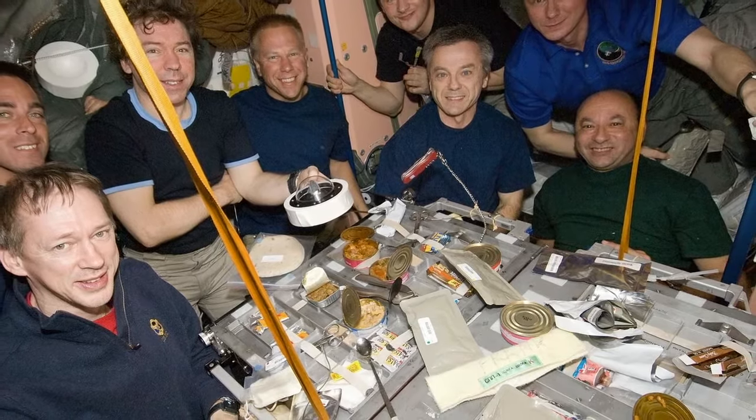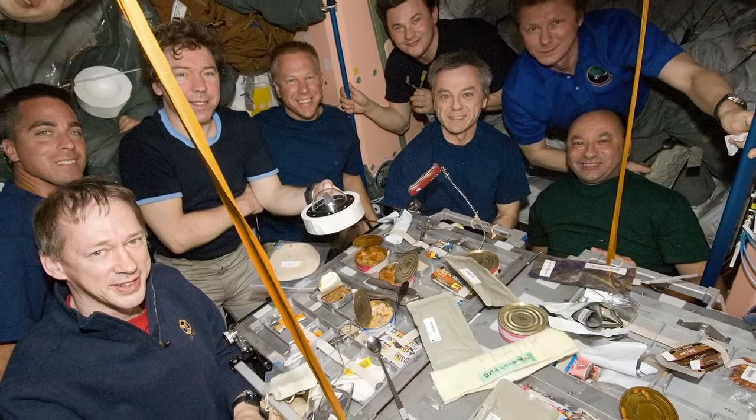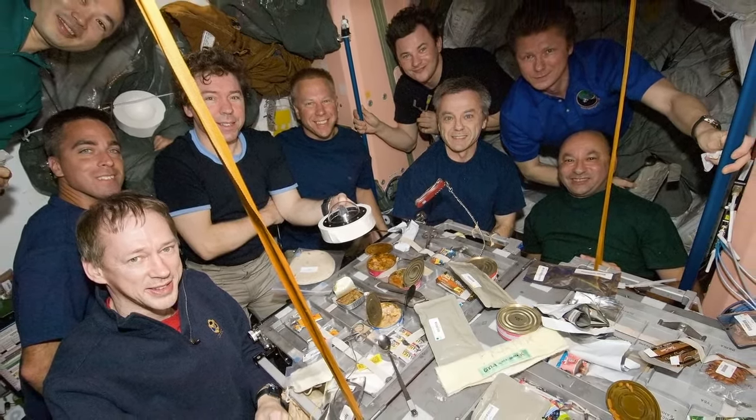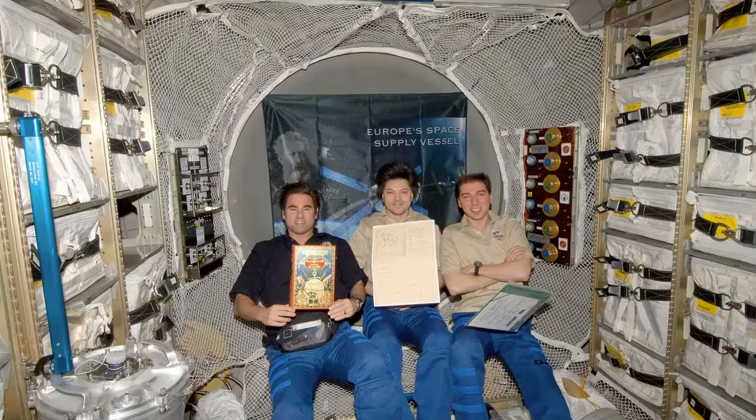Eating in zero gravity can be very tricky. Their food has to be strapped down to a table, and utensils and water bottles have magnets on them to keep them from floating away. If you look on the internet, you can find some funny videos of the crew doing flips, floating around and dancing and playing with water. In zero gravity, water floats around in blobs.